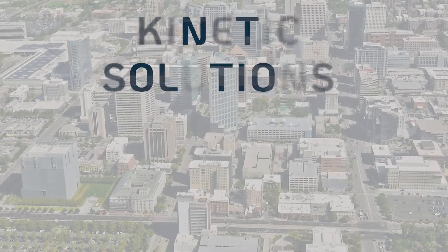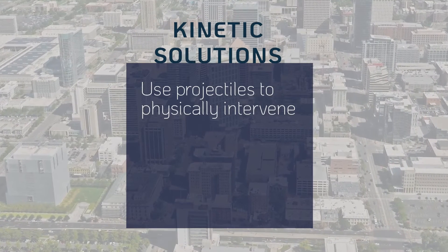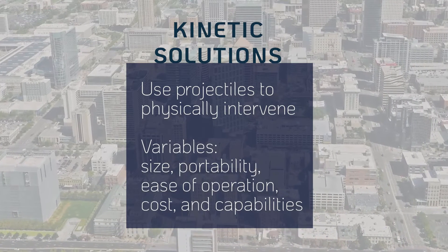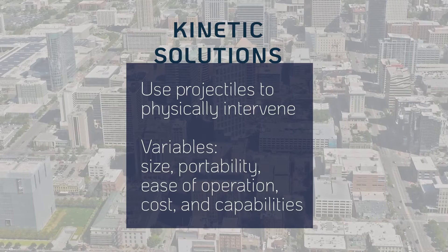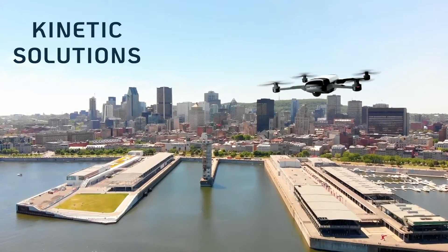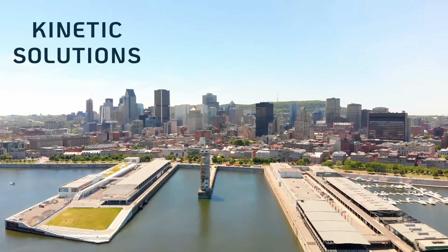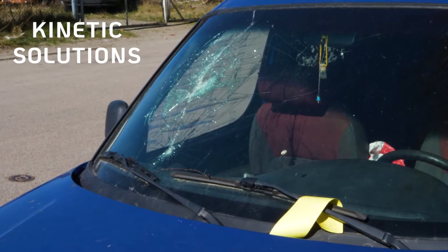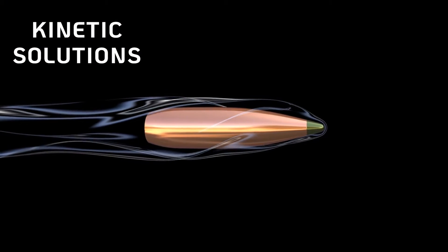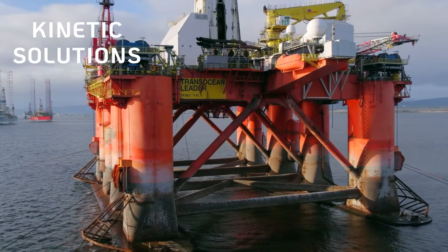Kinetic solutions physically intervene to disable drones using methods like projectiles of various kinds. These solutions vary in size, portability, ease of operation, cost, and capabilities against specific drone types. The primary objective of kinetic solutions is to physically destroy or disable the drone, which creates an obvious issue: it can result in collateral damage or human injury. The projectiles themselves can also pose a risk by potentially hitting other objects, especially dangerous in sensitive areas like airports or critical infrastructure.